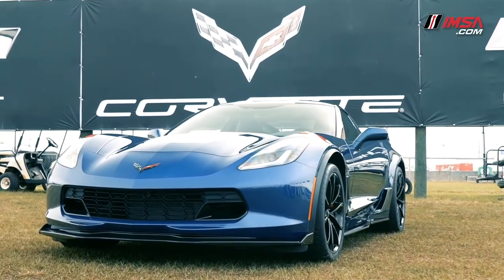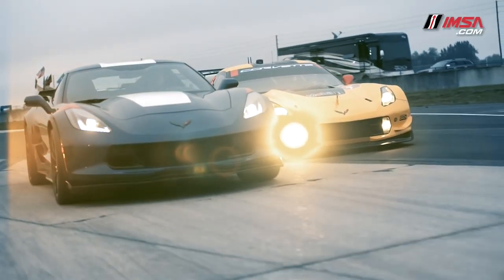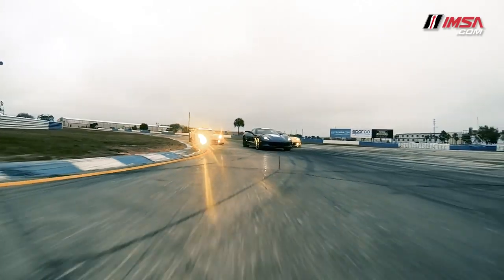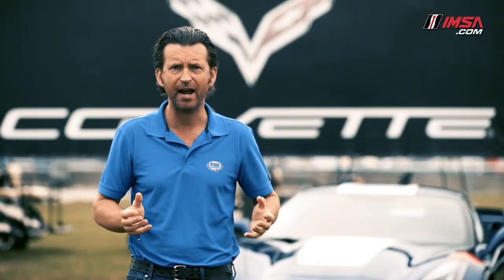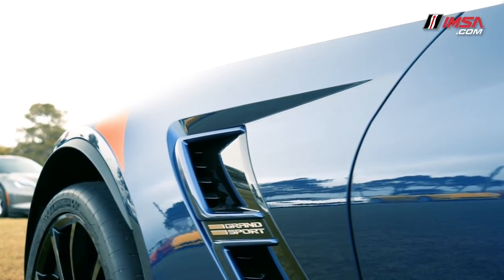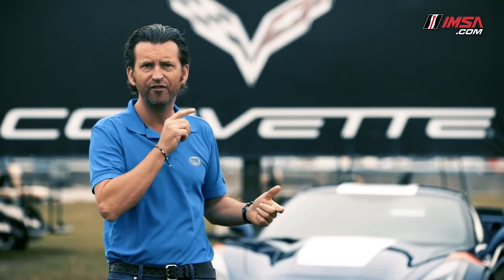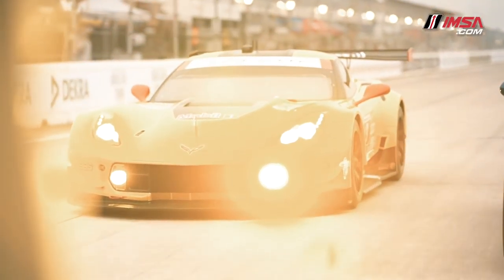First up, it matches the normally aspirated 6.2 litre V8 small block Chevy from the Stingray, and it combines that with the amazing performance downforce package of the Corvette Z06. As you can see, when you talk about aero, this car has it. In fact, if you went over to the race paddock right now, many of the aero package design cues on here you'll find exactly on the one they're going to race this weekend.